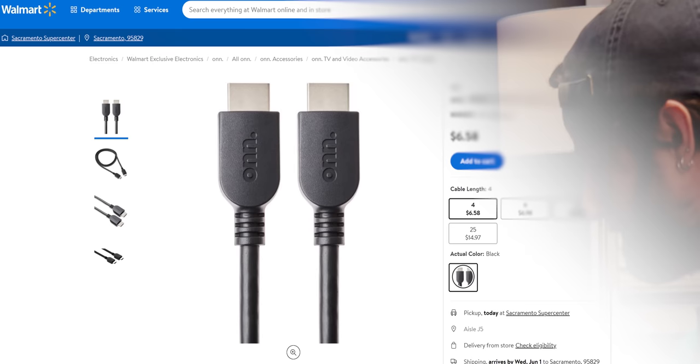These are just the most generic DisplayPort cables I've ever seen. Funny, because they actually sell onn HDMI cables and onn premium HDMI cables for twice the price.